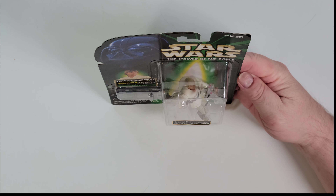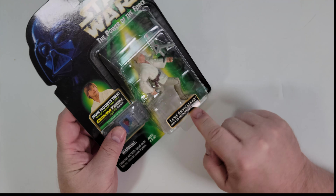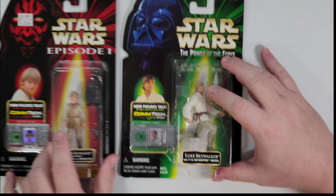This one's pretty fun — he's got a little T-16 Skyhopper model with him. Did that ever occur in the movie? I don't remember him flying one around, but it seems out of place.